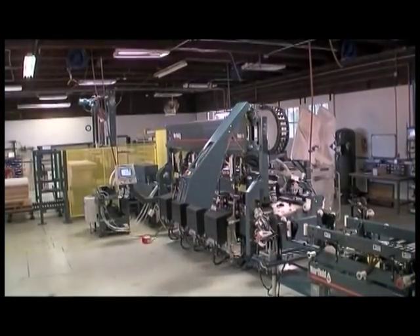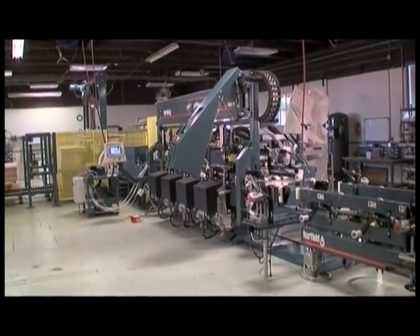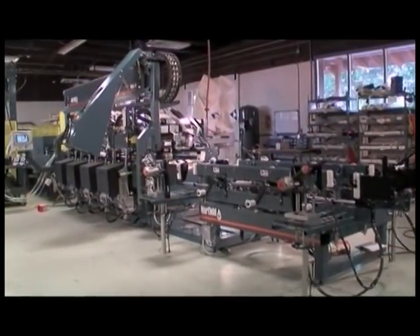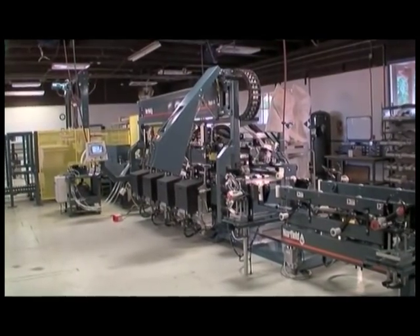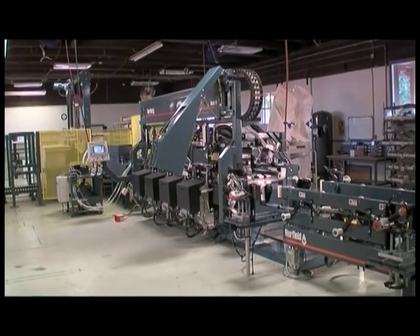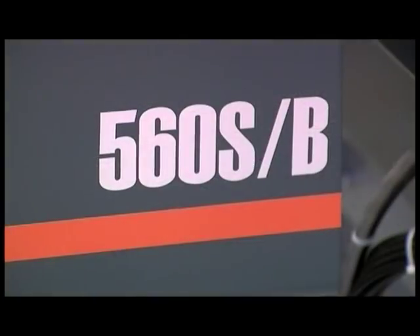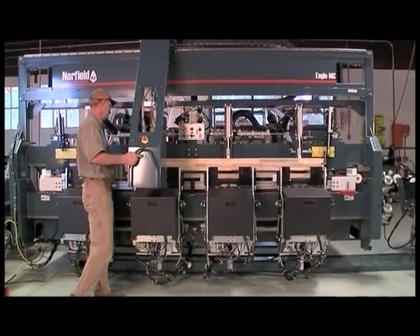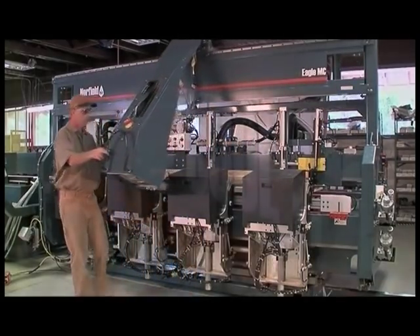Norfield Industries' Eagle System was launched in July 2005 and was an immediate success. The unmatched combination of flexibility, automation, and durability has made it a must for pre-hangers coping with a tremendous variety in door heights, widths, and thicknesses in today's residential door market. The Eagle System is comprised of the 530L single stack loader, the optional 560 Sizer beveler, the Eagle Machining Center, and the 540 Assembly Center. It's capable of producing up to 400 pre-hung units per shift.